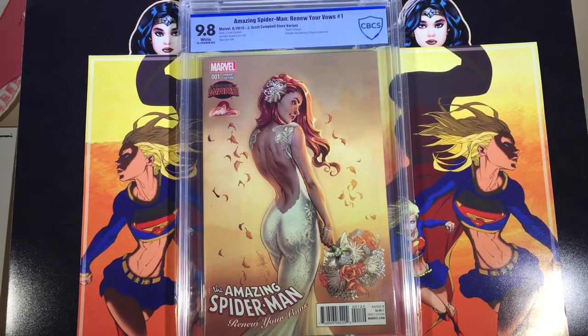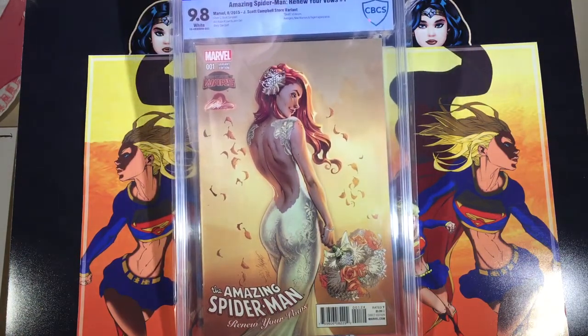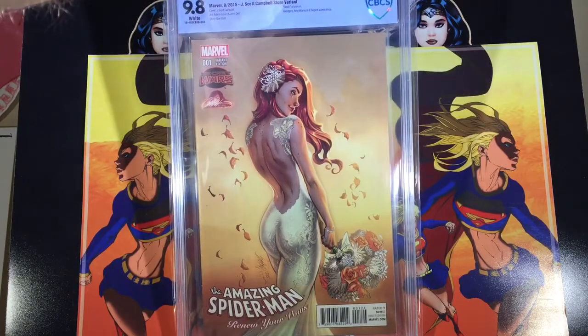I sent off five books, so the first one here is the J. Scott Campbell Renew Vows color variant. I got a 9.8 — I'm super happy about this book. I love this one; it's one of my favorites. It's got the Campbell cover and I just think he did an amazing job with Mary Jane.